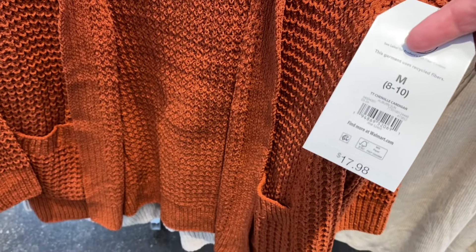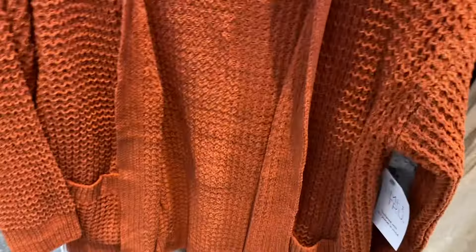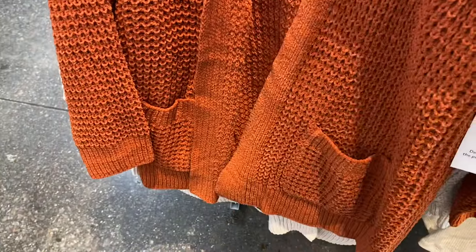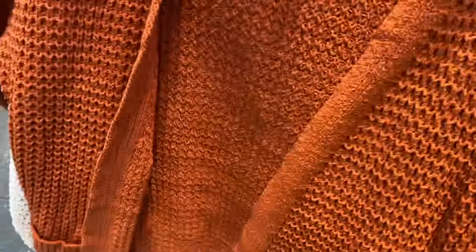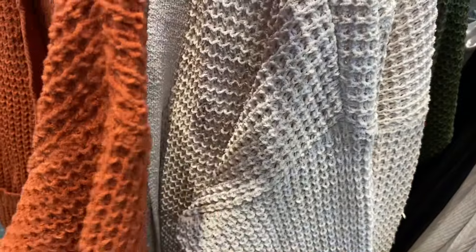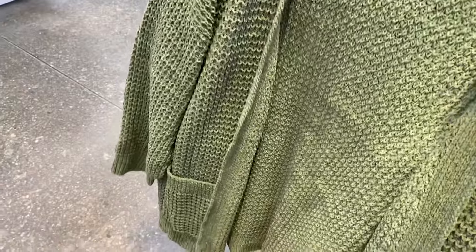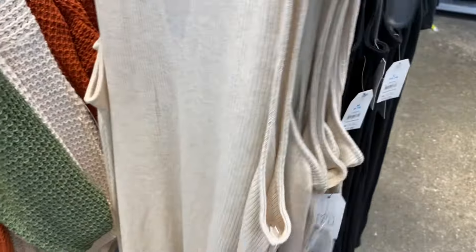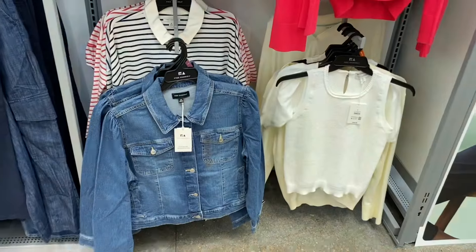No Boundaries was getting all the fall clothes out and now Time and True is too. There's a channel cardigan for $17.88 — it doesn't have any buttons but it has two pockets in the front. You can also get it in cream, black, and green. So cute!